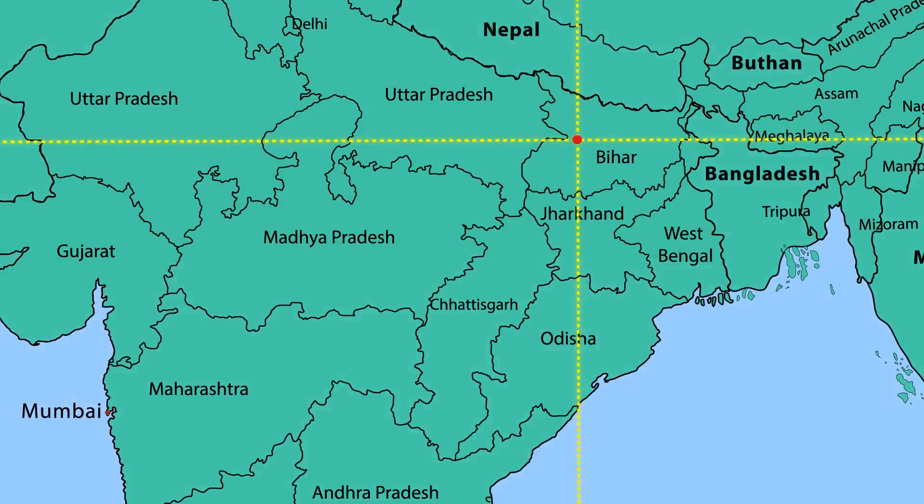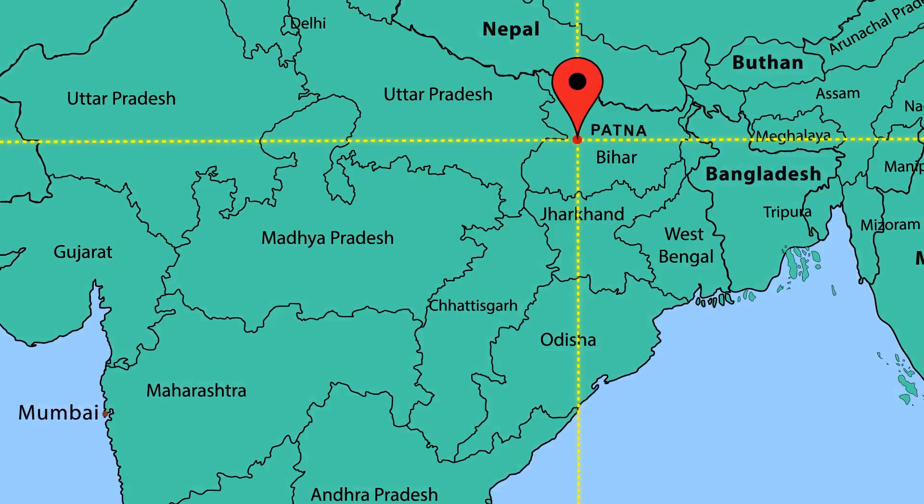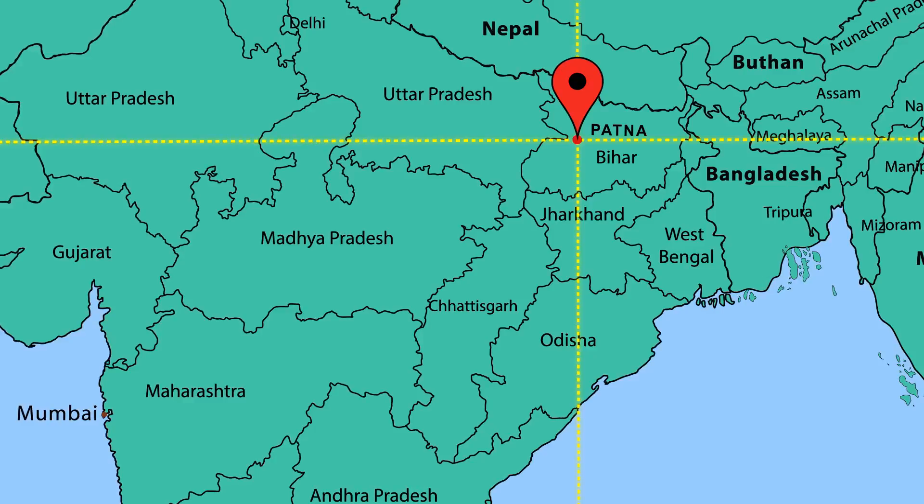The point where both these lines intersect is Suzy's location. This means that Suzy is in India, in the city of Patna. Patna is the capital and the largest city of Bihar.